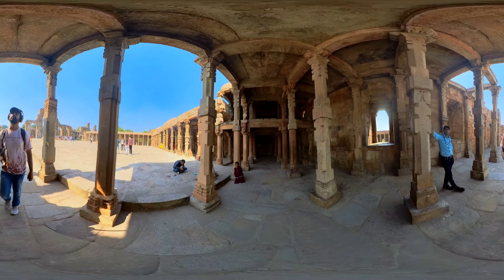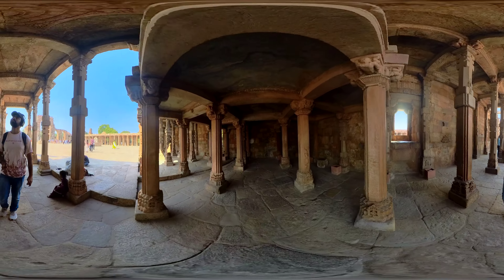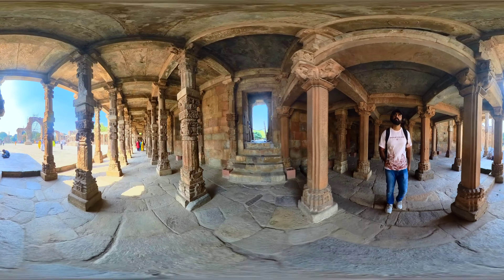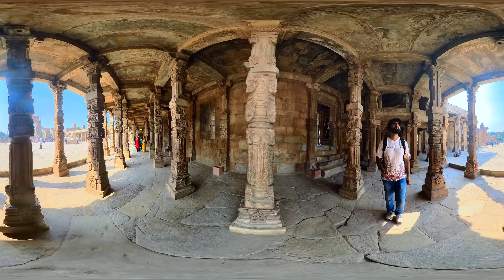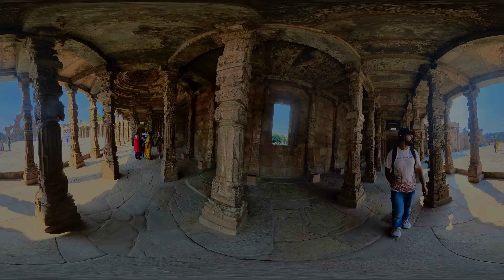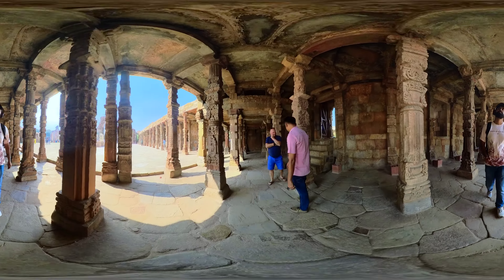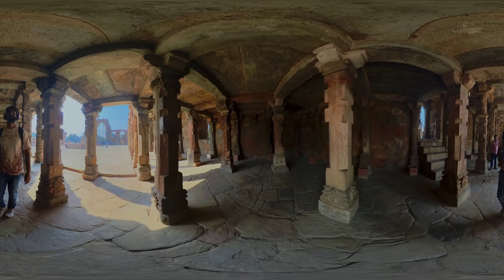Before the Qutb Minar, the site was home to several Hindu and Jain temples. When the Muslim rulers took control of the region, many of these temples were dismantled and the stone from these structures was repurposed for the construction of the minaret and the surrounding complex. The Qutb Minar complex holds immense historical significance, representing the fusion of different architectural styles and serving as a testament to the cultural diversity of India over the centuries.